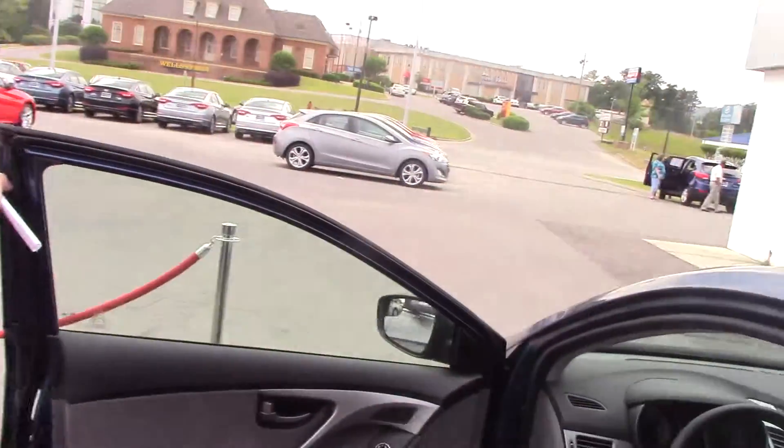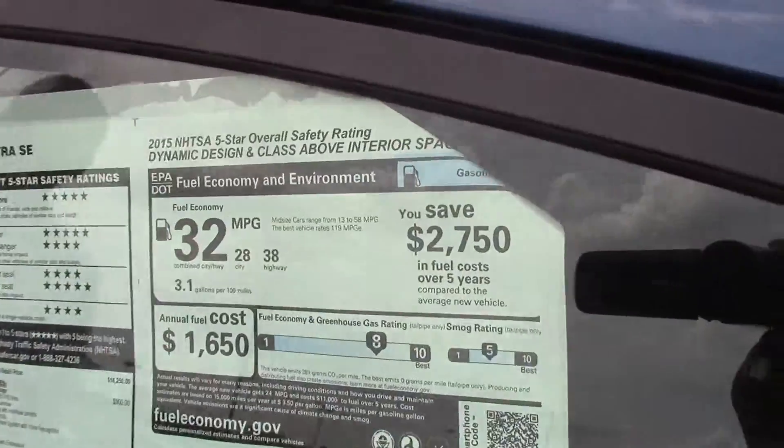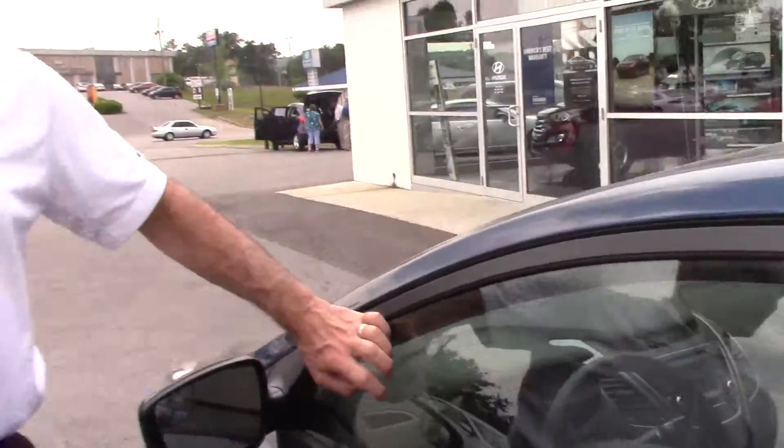This vehicle gets an average of 32 miles a gallon. You're at 38 on the highway. When you engage the Eco, you'll average about two miles per gallon more than that.